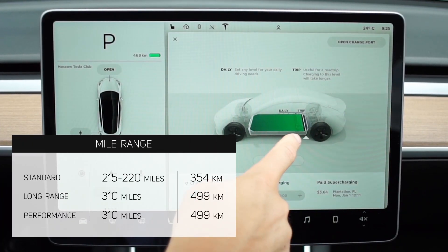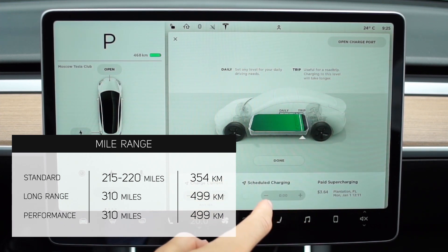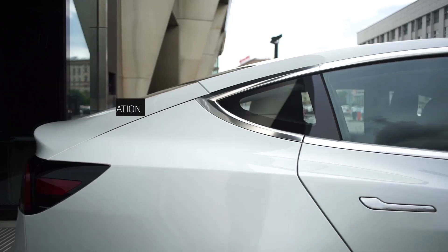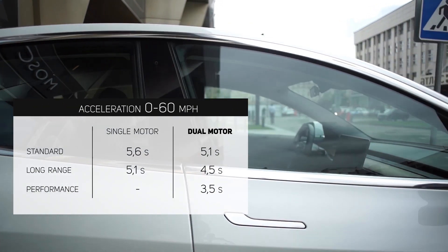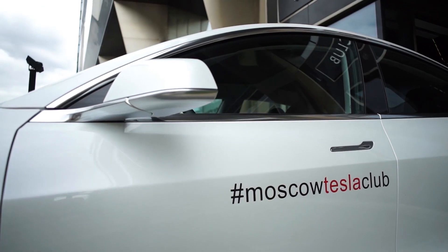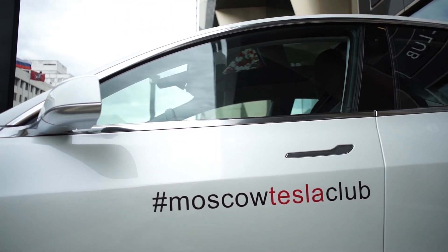Regardless of the configuration, one charge range of Model 3 allows you to go on a trip without counting minutes until the next charging station. Even the most affordable Model 3 version accelerates to 100 km/h in less than 6 seconds, and the performance version achieves this speed in 3.5 seconds, leaving some sport bikes in the dust.